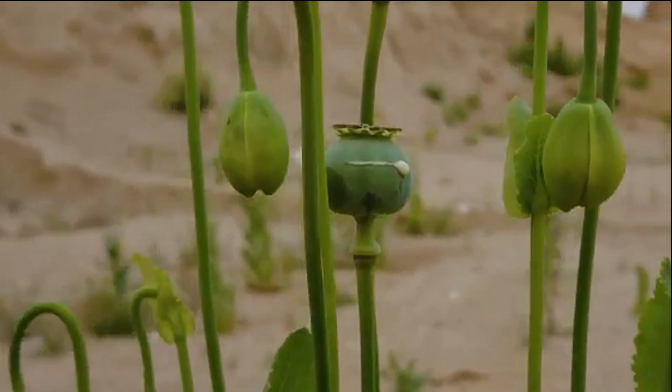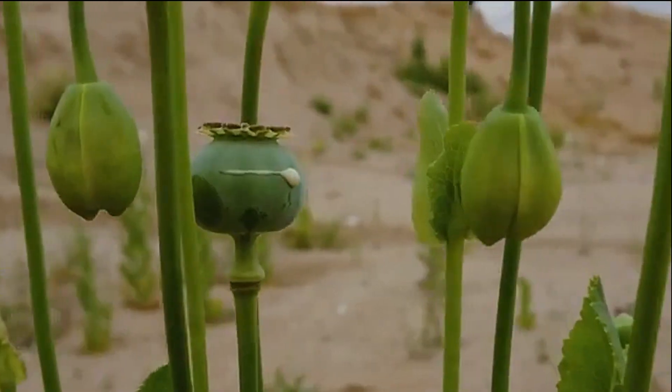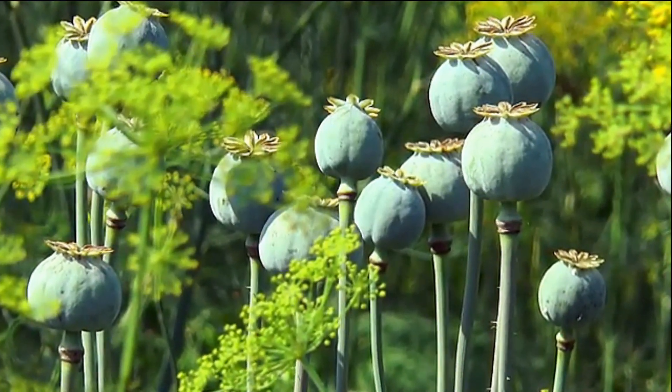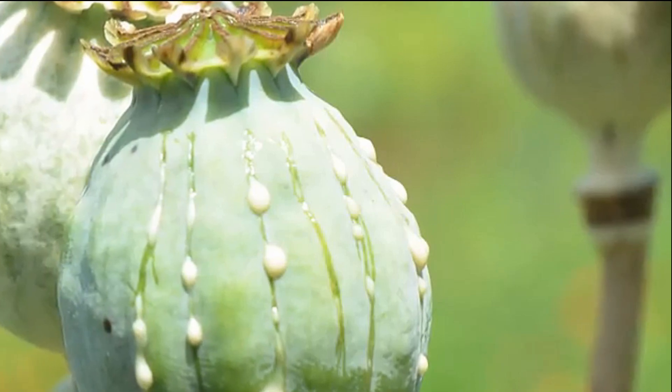Somniferum, in fact, means sleep-bringing in Latin. The poppy family is lactiferous — not a way of saying awesomely milky, but meaning that they produce natural latex. This latex is either clear, colored, or white and milky, like the latex of the opium poppy.